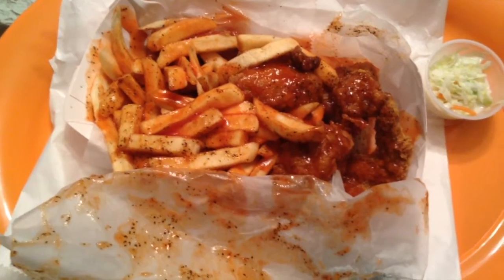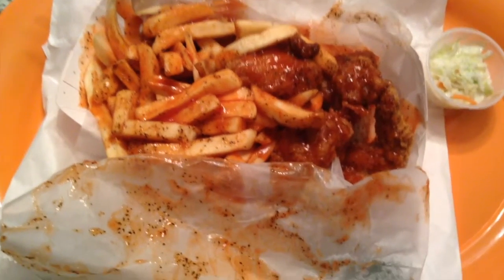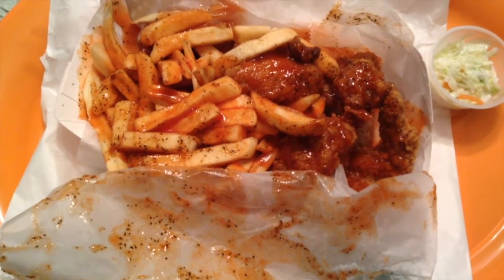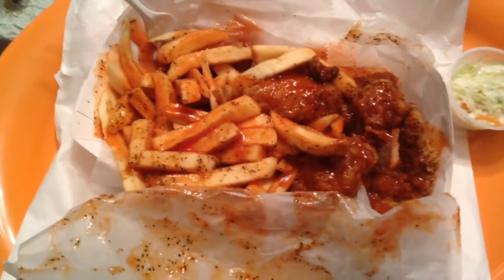I have the six wings with mild sauce, salt and pepper. I'm going to put my own hot sauce on it. Got a little coleslaw to the side. That's right, Walter is going to give me his coleslaw.